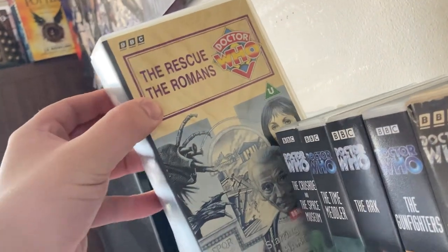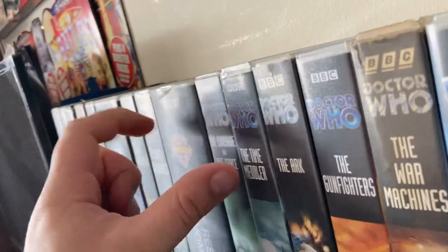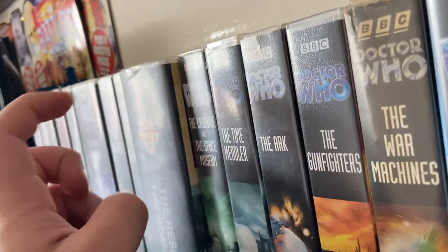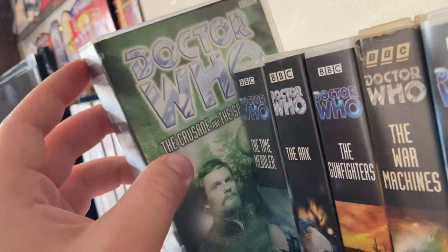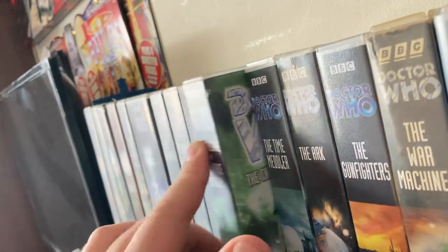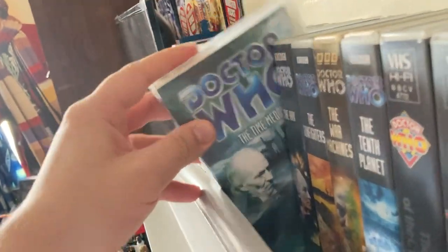'The Rescue' and 'The Romans' — I actually picked that up in a charity shop for a pound, down in Rhyl last year. 'The Crusade' and 'The Space Museum' were in the box of other Doctor Who VHS tapes.